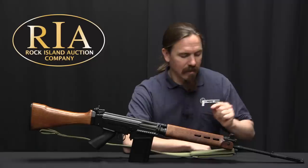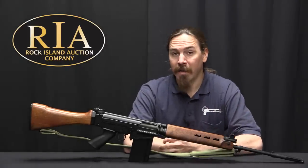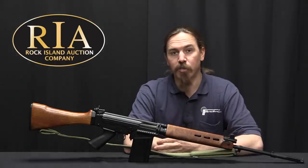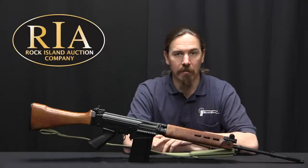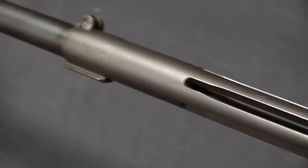Today we're taking a look at the really cool result of the BATF changing their mind, but then actually grandfathering something. This is what's called a G Series FAL, and this is a good example of some of the changes in legal definition of machine guns over the last many decades in the United States.